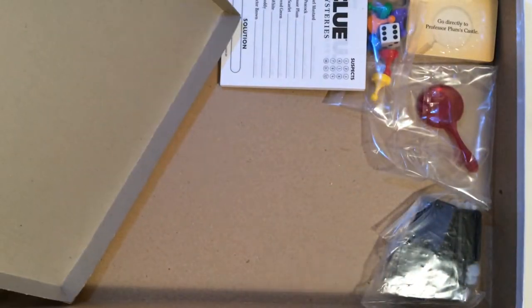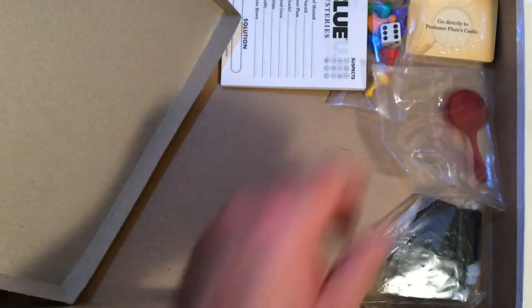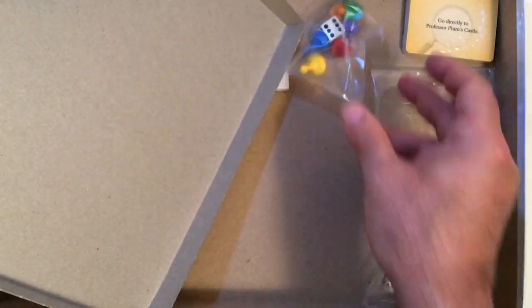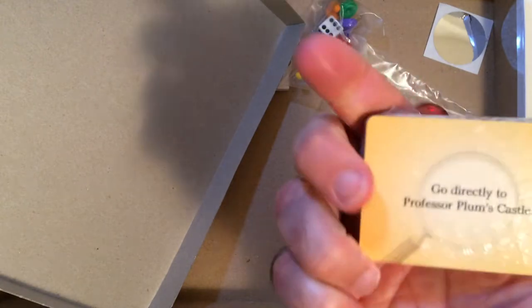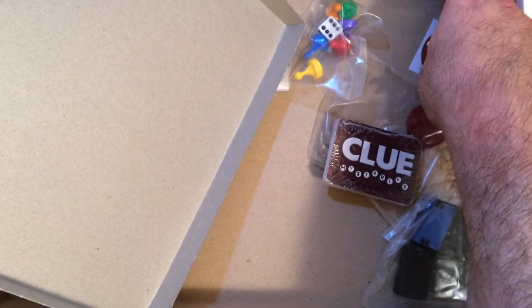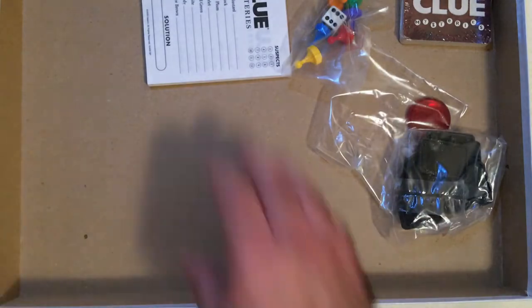I'm very happy to see the decoder is intact and this wasn't really played. You have your Clue Mysteries solutions — it's all intact. All your markers, dice, a sealed card. There's a card that tells you what to do — go directly to Plum's house. And there's a silver sticker that probably comes into play, plus stickers for the houses. Great to see all these things are here.